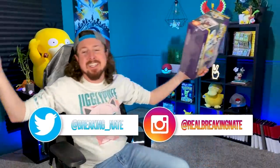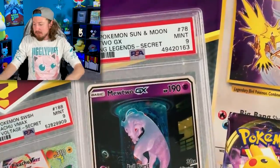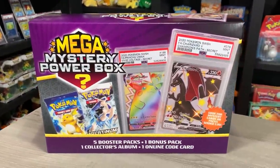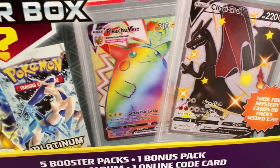What is up, my Breaking Family? Sending some positive vibes in your direction. Today we are doing a Pokemon Mega Mystery Power Box opening. These are brand new in stores right now. I found this at a Meijer location — you're seeing footage of me actually finding it there. We have not seen Mega Pokemon Mystery Power Boxes since 2017.